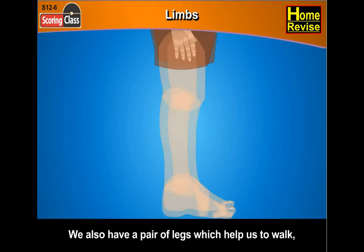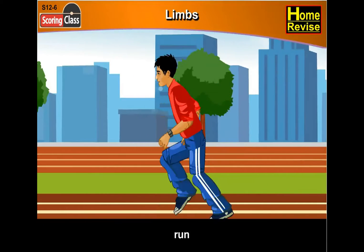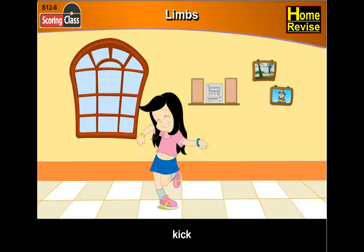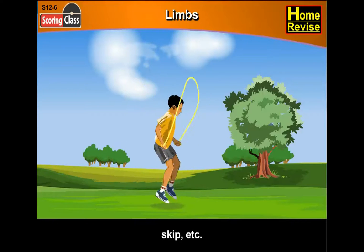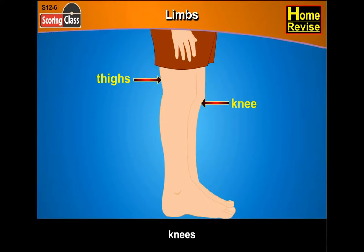We also have a pair of legs which help us to walk, run, kick, dance, skip, and more. The different parts of the legs are the thighs, knees, ankles, feet, and toes.